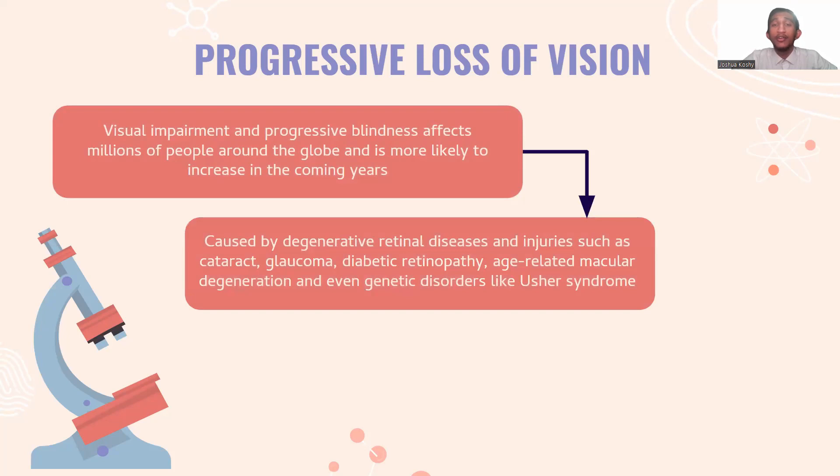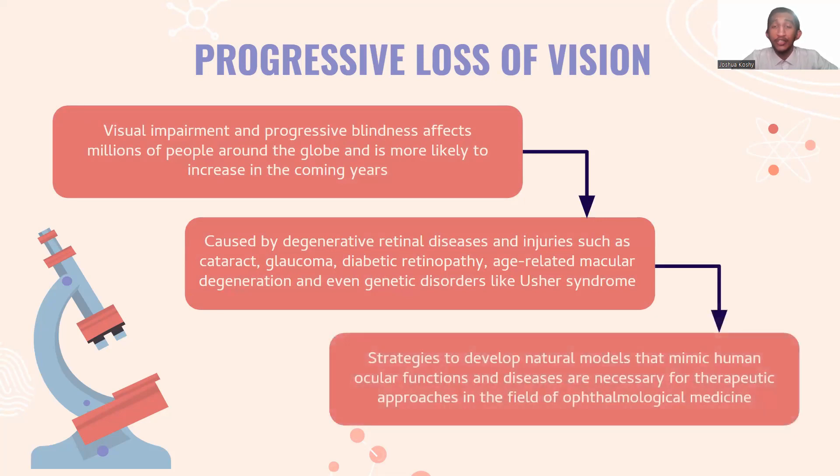This is caused by degenerative retinal diseases and injuries such as cataract, glaucoma, diabetic retinopathy, age-related macular degeneration, and even genetic disorders like Usher syndrome. Hence, strategies to develop natural models that mimic the human ocular functions and diseases are necessary for therapeutic approaches in the field of ophthalmological medicine.